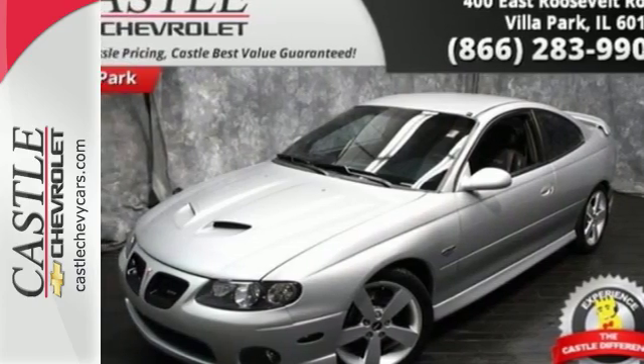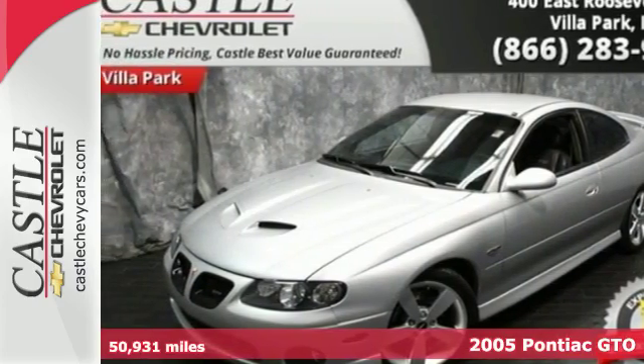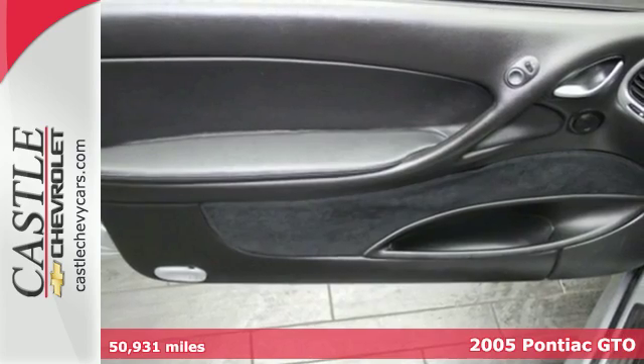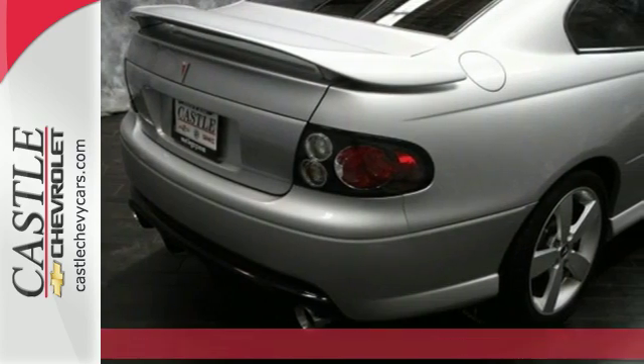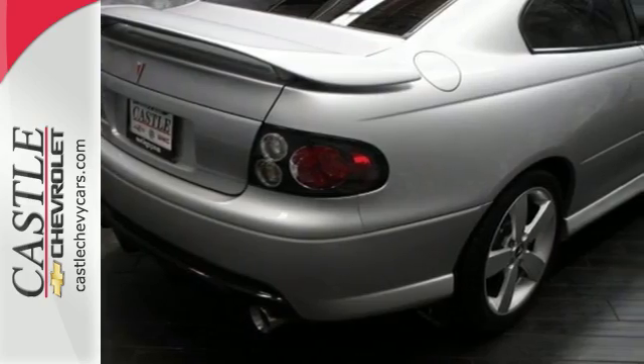It's a 2005 Pontiac GTO. Standard amenities include lighted entry, a power driver's seat, power locks, a Blaupunkt sound system with a CD changer, and steering wheel audio controls.